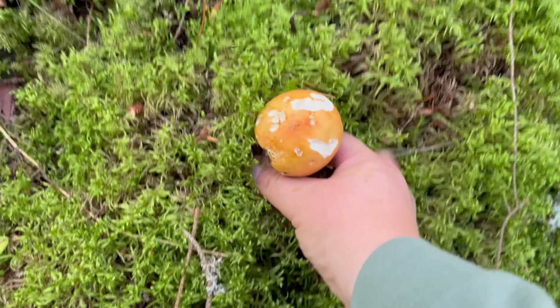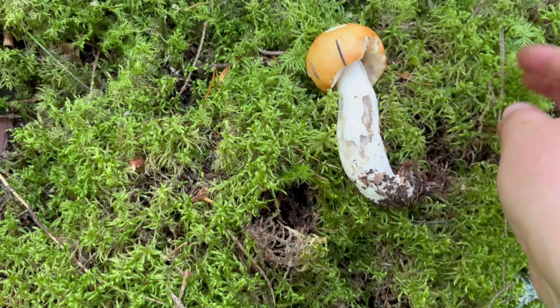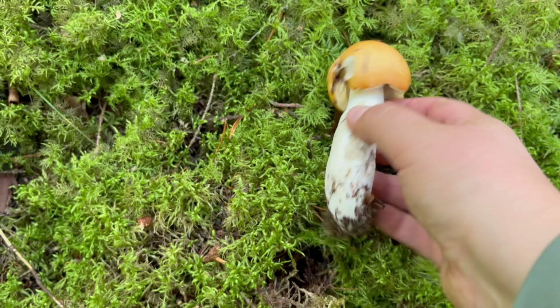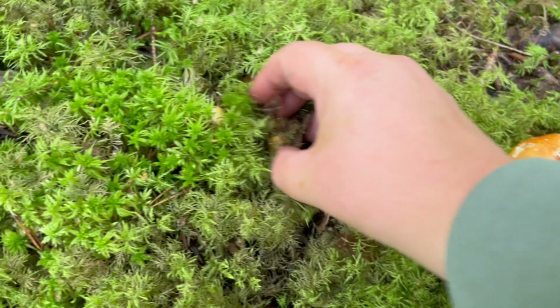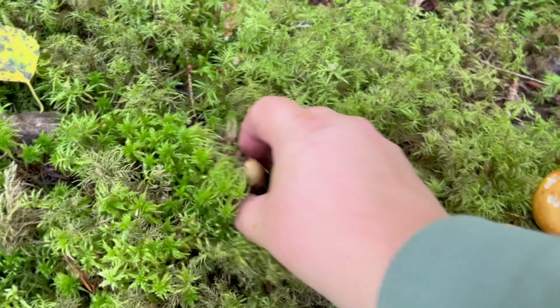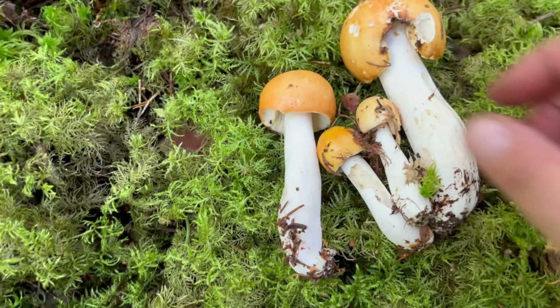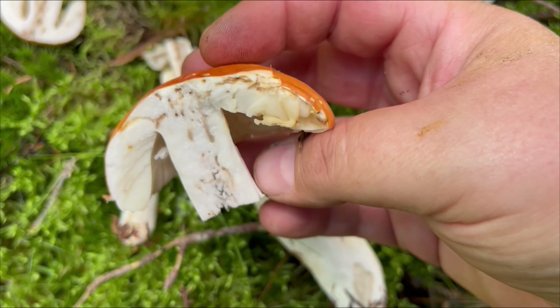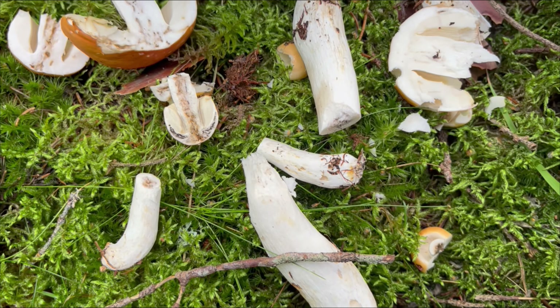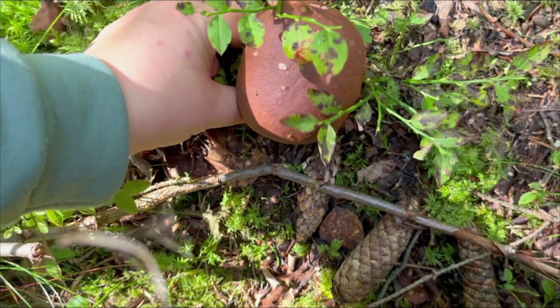Here is a brittle gill — it is a yellow swamp brittle gill, and it belongs to the Russula species. There are so many of them. These are also all worm-eaten.